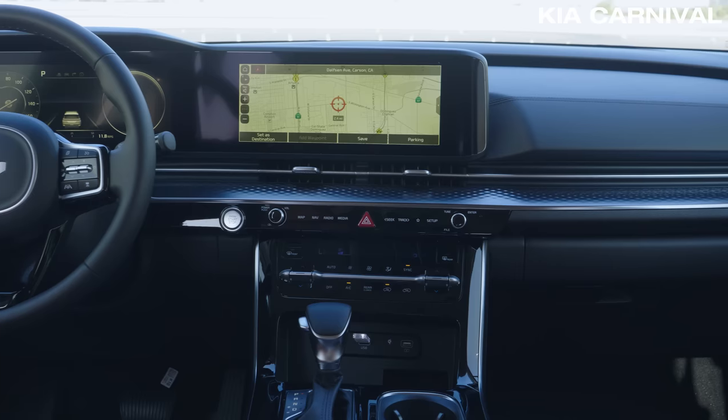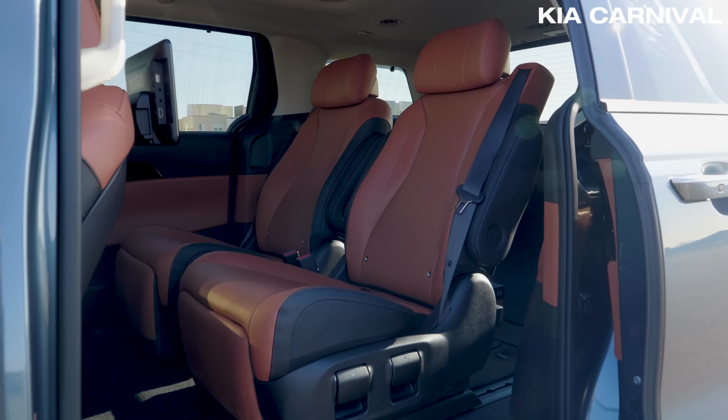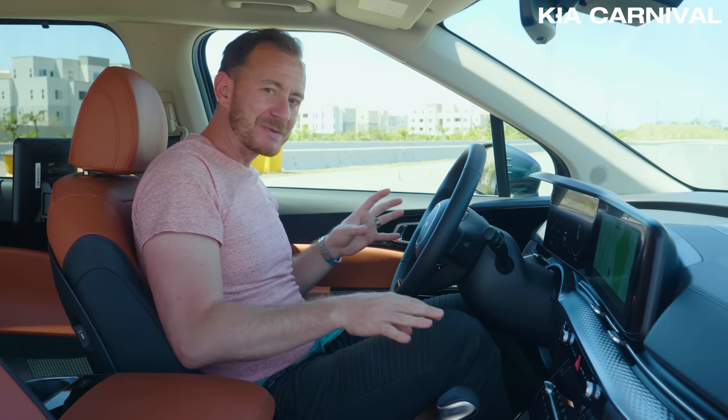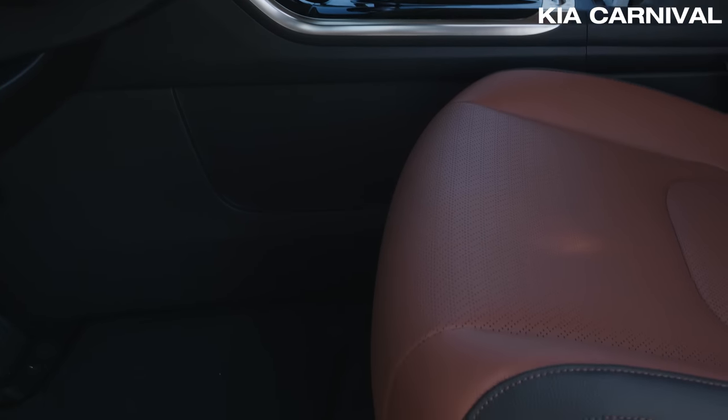So what stands out inside the Carnival? You get excellent materials and pretty comfortable seats on this SX Prestige trim. There are also lots of interesting textures and soft surfaces throughout the interior. It's kind of a bummer that there's no pass-through storage under here like on some of the other minivans.